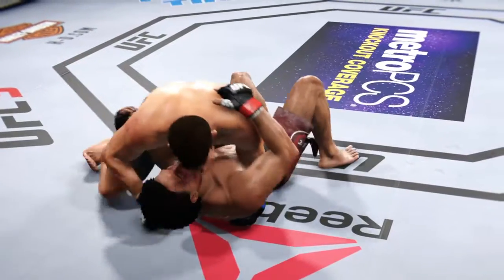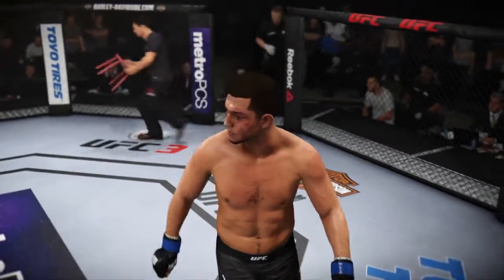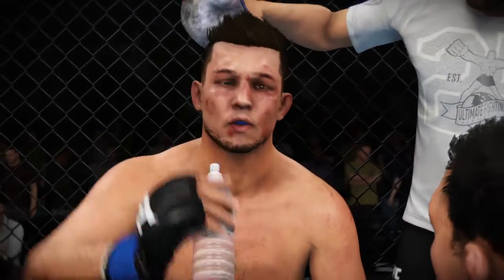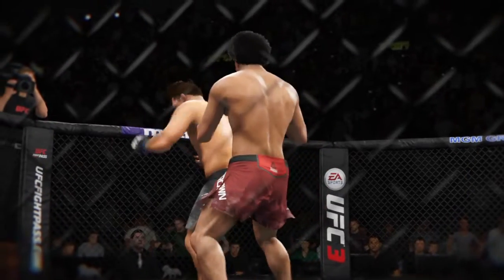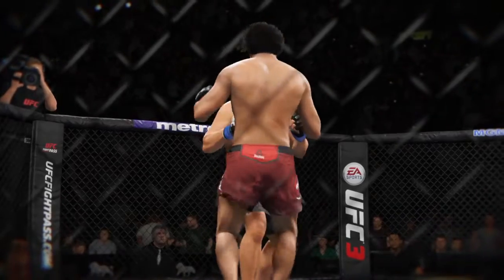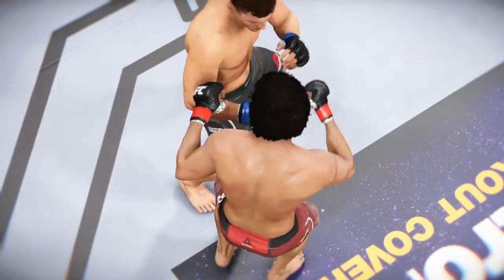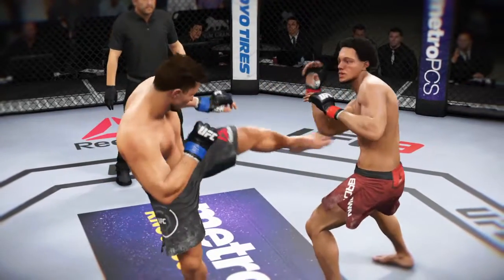Now goes in and secures the takedown. Excellent movement on the ground, always trying to better his position. Out of nowhere, this choke — he got out of the choke. Here's a nice kick to the body that lands, and here's another kick to the body, and here's one more perfectly placed kick to the body.